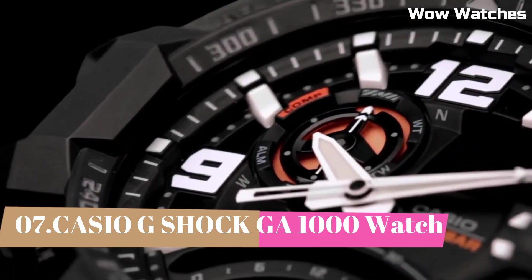Number 6: Casio G-Shock GWG-1000. It is a high-end watch. Some features of the GWG-1000 include a digital display, stopwatch function, countdown timer, and multiple alarms. One of the standout features of the GWG-1000 is its built-in GPS and ABC sensors — altimeter, barometer, and compass — which make it a great choice for hikers and other outdoor enthusiasts.